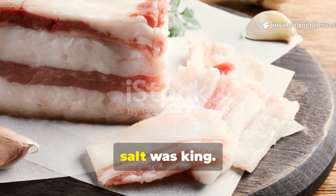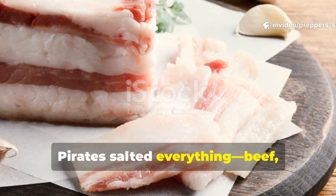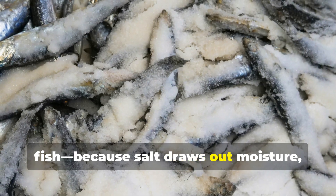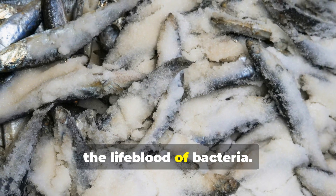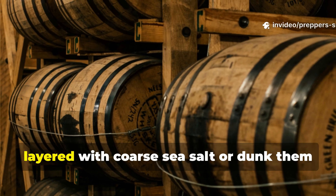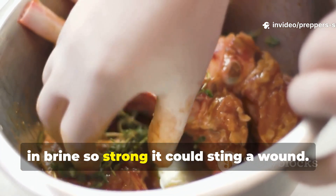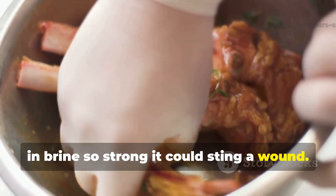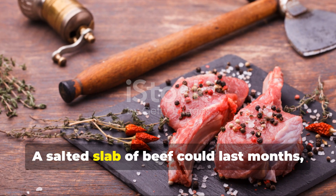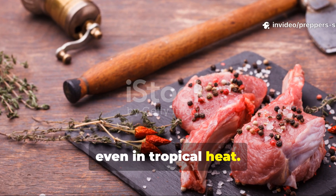Before refrigeration, salt was king. Pirates salted everything — beef, pork, fish — because salt draws out moisture, the lifeblood of bacteria. They'd pack cuts of meat into barrels layered with coarse sea salt, or dunk them in brine so strong it could sting a wound. A salted slab of beef could last months, even in tropical heat.